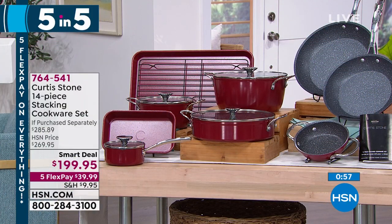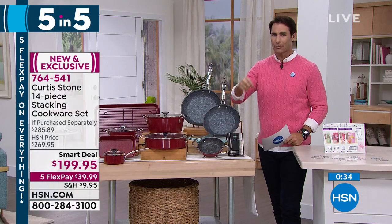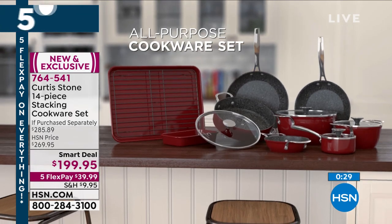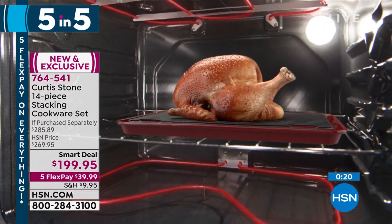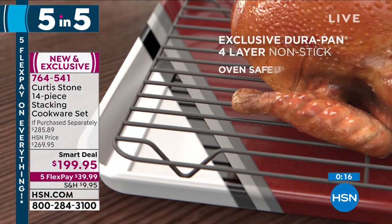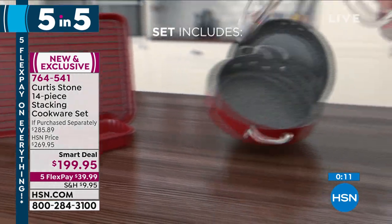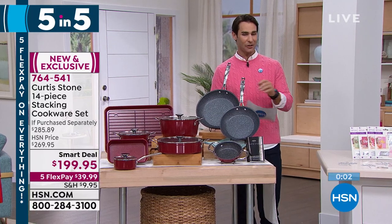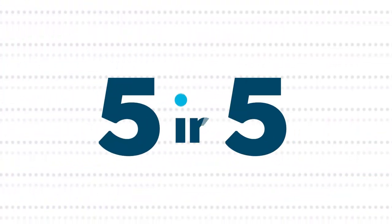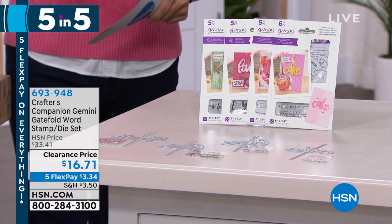Curtis Stone 14-piece cookware set — nests and stacks, taking up very little storage space. Features DuraPan non-stick coating, easy release, easy clean. Forged aluminum for durability, oven safe, with a stainless steel plate on the bottom for all cooking surfaces including induction. You get three fry pans, sauté pan, sauce pan, stock pot, roasting rack, sheet pan, mini pan, and a recipe book with 10 recipes.